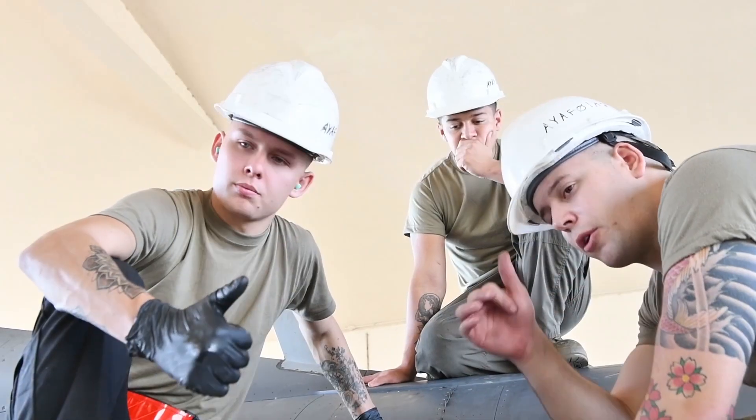Our job is important because most parts or components that are bad usually result in a Code 3 grounding write-up, so without us these jets wouldn't get back into the air.